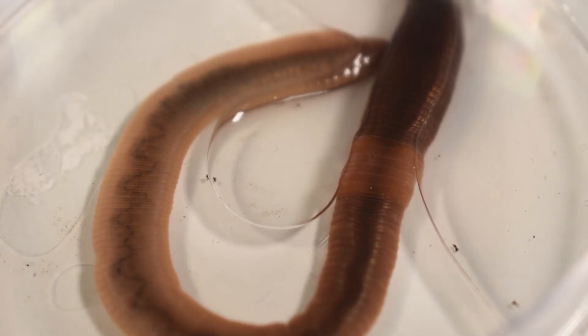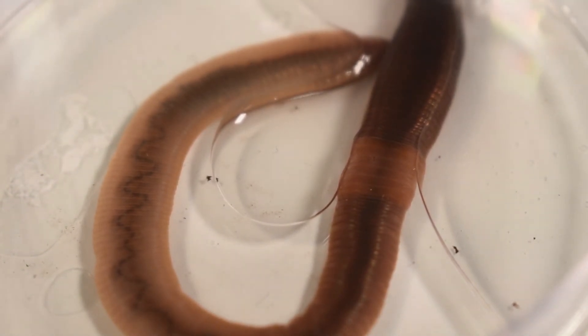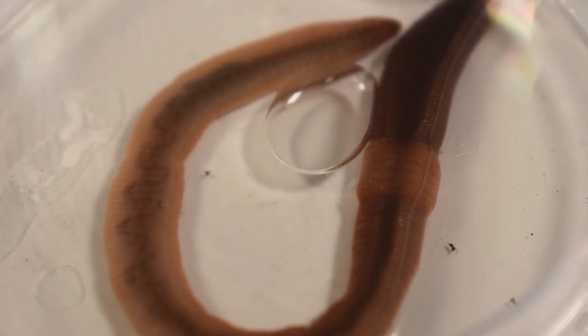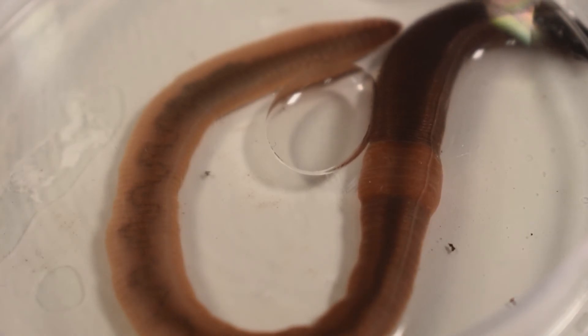Now let's see what happens when we put the earthworm in ice water. Once we add the ice water, the heart rate will slow down to about 10 beats per minute, and activity level will also drop. Because worms are cold-blooded organisms, they take on the temperature of their surroundings. When their body temperature decreases, their circulatory system slows down and the worm goes into an energy conservation mode.